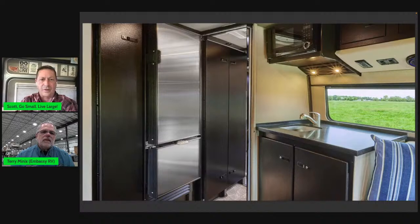When Embassy builds on the B+ with square sidewalls, it changes the game again and seems really spacious inside. And here's another example of a beautiful galley in a ProMaster-based Class B motorhome from Embassy RV — just a lovely galley.